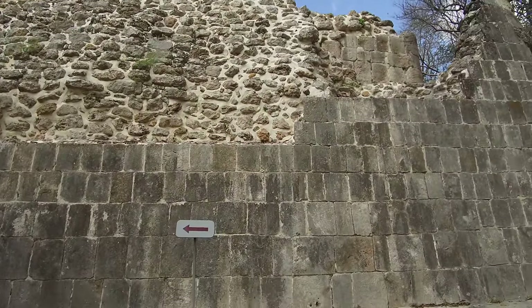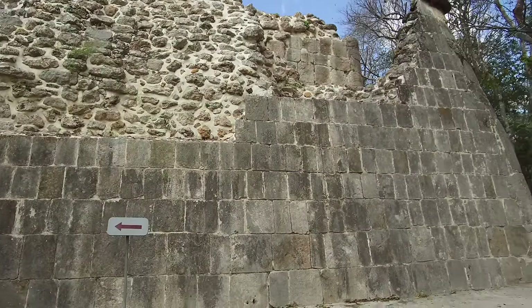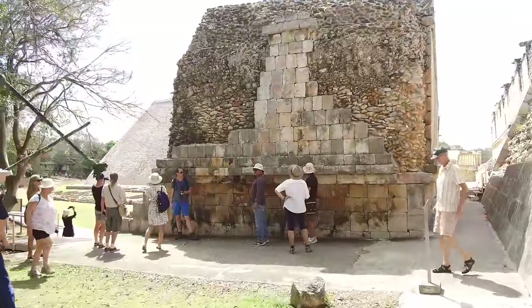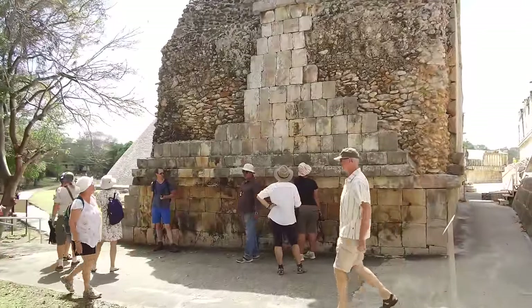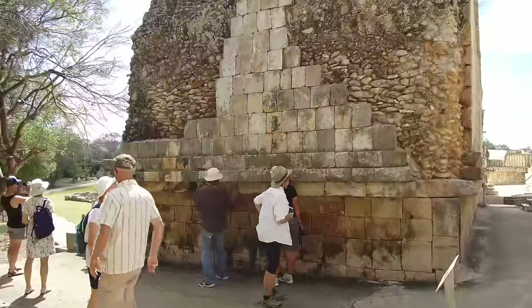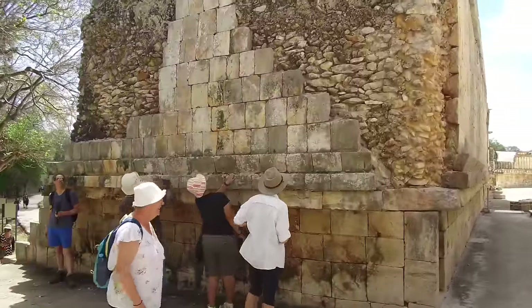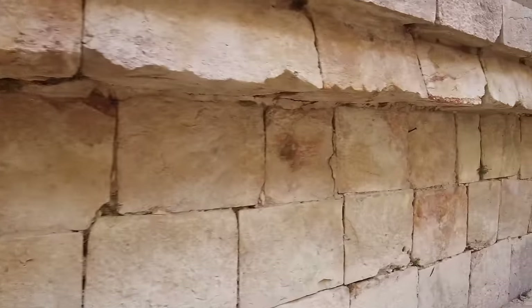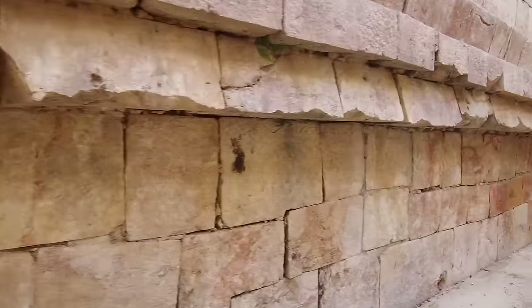The question is, how could the Maya have cut these cube-like blocks when they basically had no metal tools? They had obsidian and they had jade as tools, but no metals — possibly a little bit of copper, or maybe bronze, but not steel.